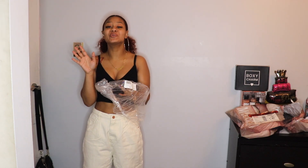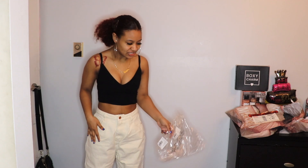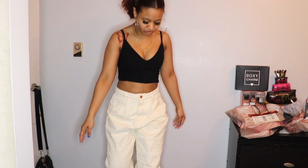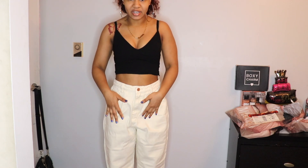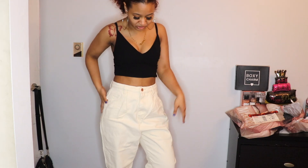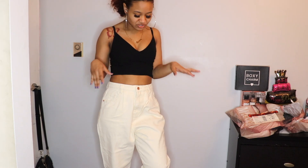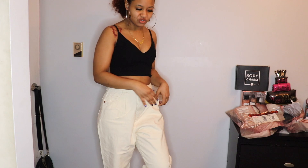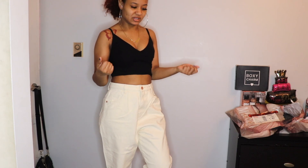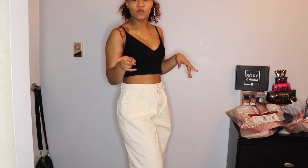These are called the Highwaisted Balloon Jeans and they come in this cream color. I got a US size 4 and it fits me around the waist — giving you this 360. It's again big around the thigh area — that's the balloon type effect. The material on these is really nice and thick. These jeans are not really stretchy, which is why I'm glad they're a little loose. I went with the size 4 and I'm glad I did.